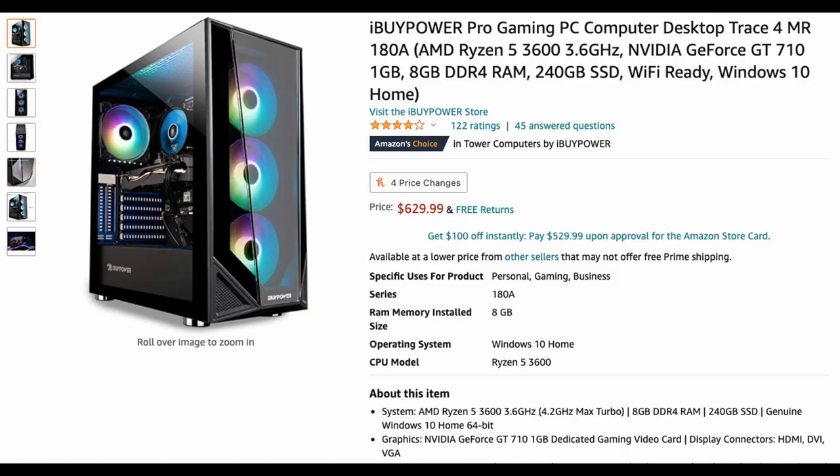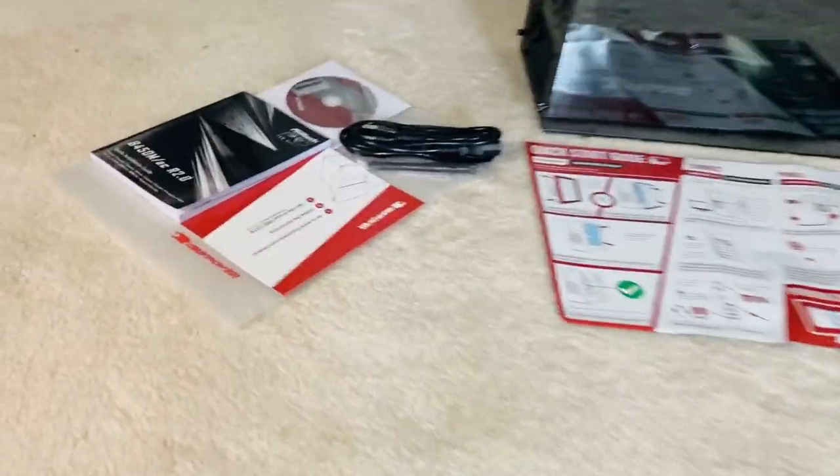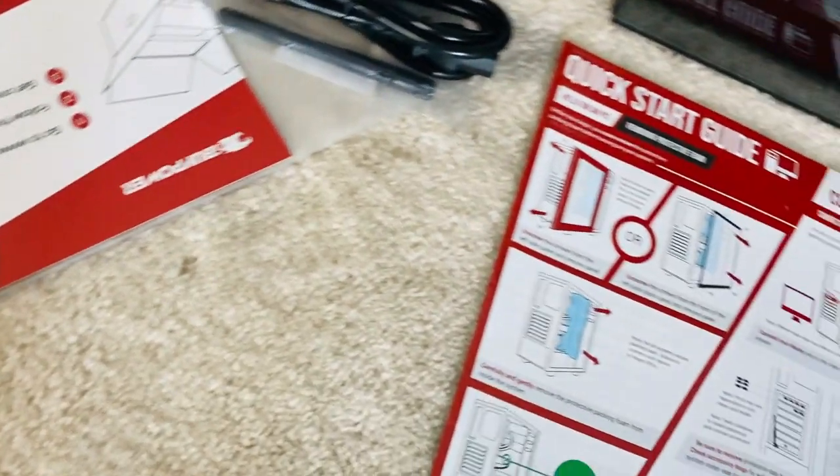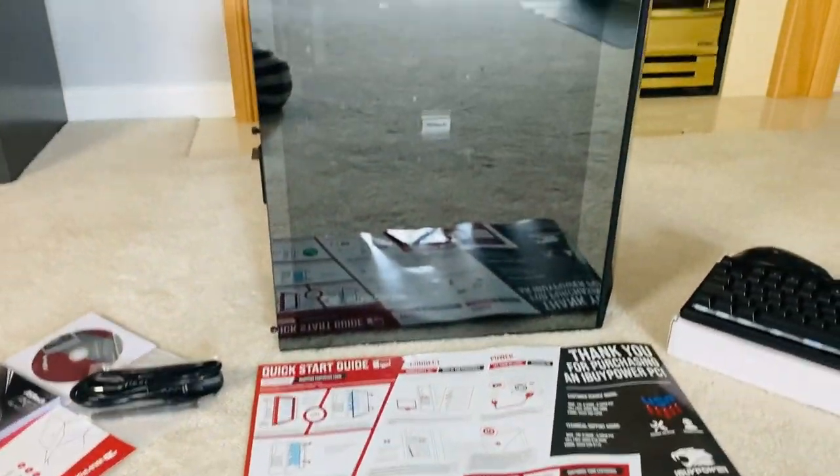Now, I'll unbox the PC, monitor, then graphics card. The PC comes with instructions and also another keyboard and mouse, which I'll display with my complete setup, but I'll continue to use only my Logitech keyboard and mouse.